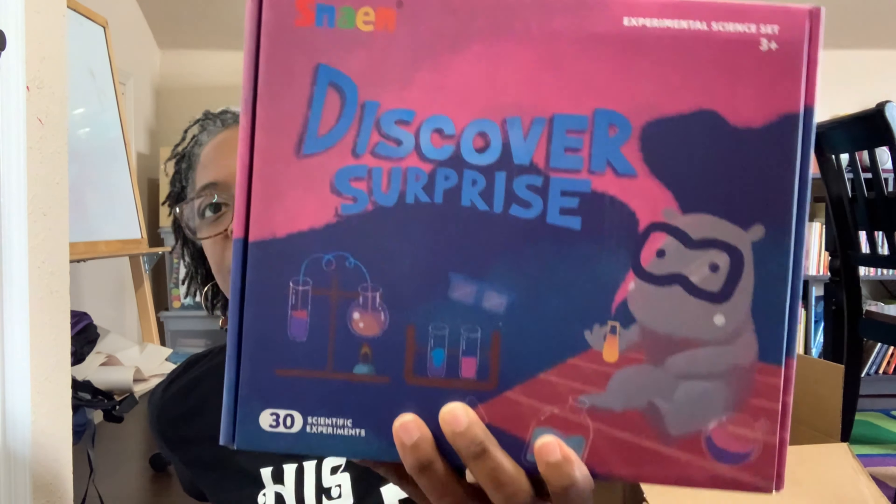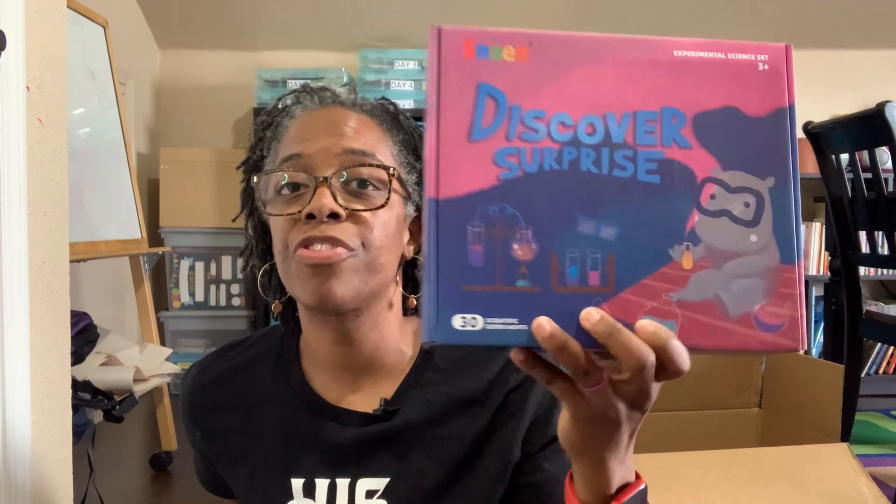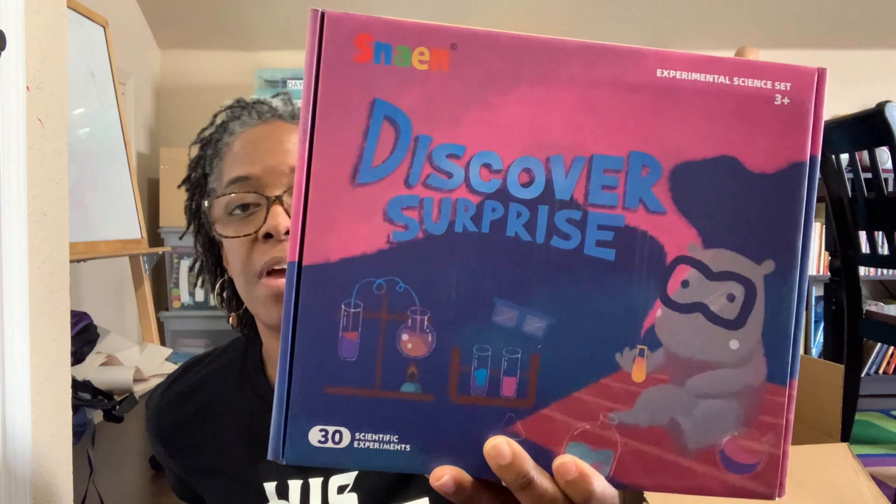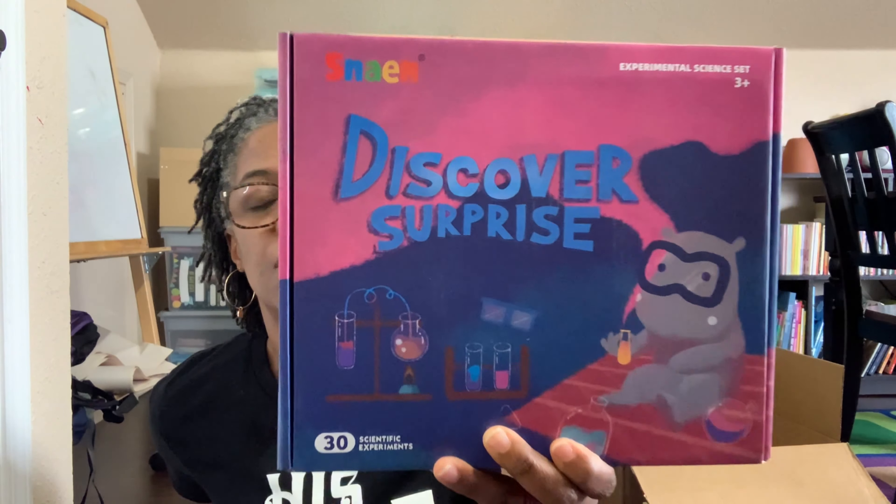The last thing in the science experiment section is Discover Surprise — a science experiment kit for ages three plus. It has 30 science experiments within here, and everything that you need is included or found within your household. I found this on Amazon for about $20 or $25 — not bad at all. We're going to dive into various science experiments as we go through our science curriculum throughout the school year.